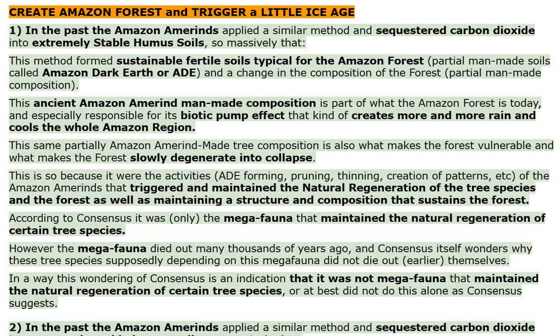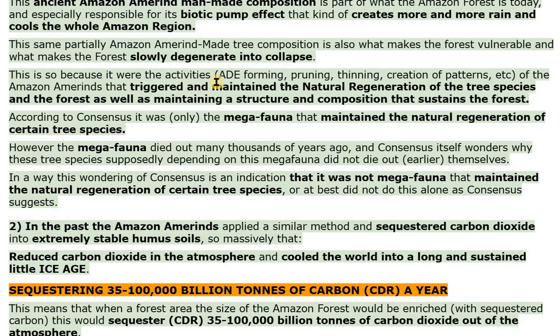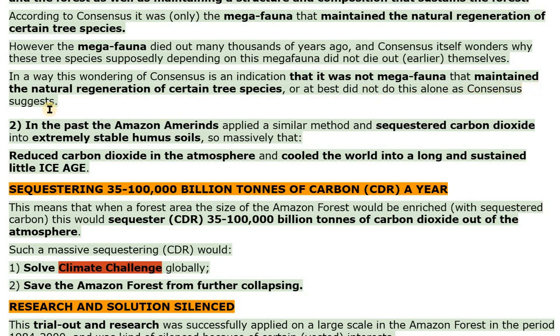This is so because it were the activities — AD forming, pruning, thinning, creation of patterns, etc. — of the Amazon Amerinds that triggered and maintained the natural regeneration of the tree species and the forest, as well as maintaining a structure and composition that sustains the forest. According to consensus, it was only the megafauna that maintained the natural regeneration of certain tree species. However, the megafauna died out many thousands of years ago, and consensus itself wonders why these tree species, supposedly depending on this megafauna, did not die out earlier themselves. In a way, this wondering of consensus is an indication that it was not megafauna that maintained the natural regeneration of certain tree species, or at best did not do this alone as consensus suggests.